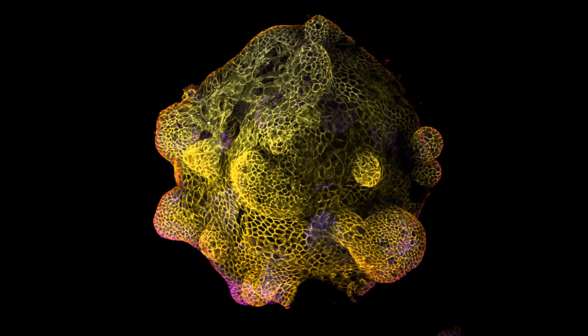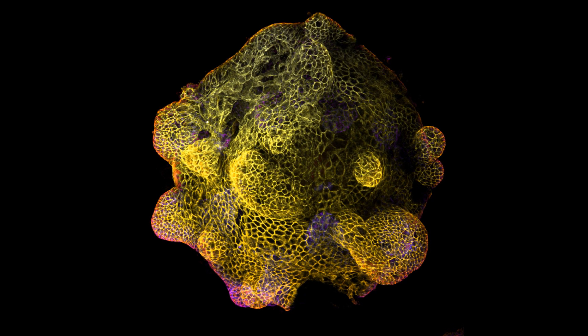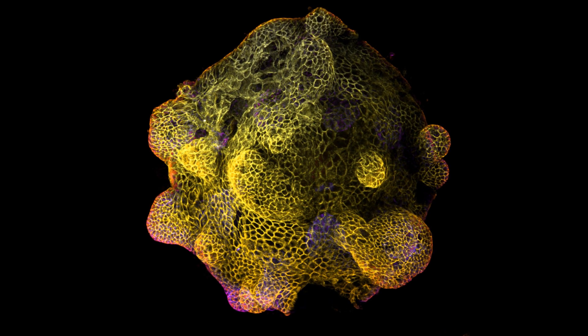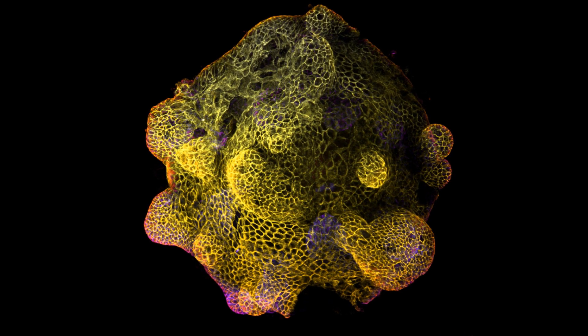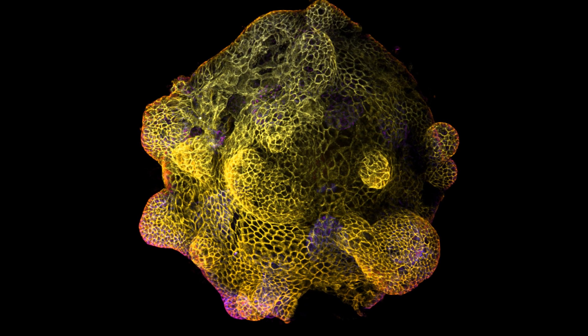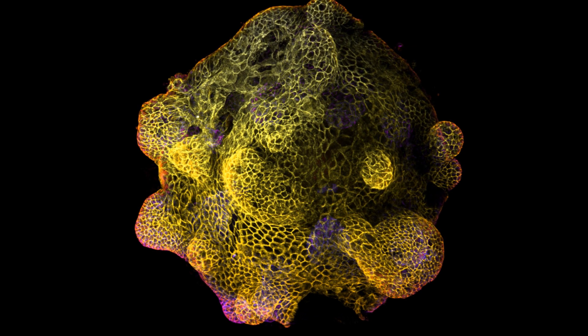Next up, a big step forward has been taken in the creation of the tiny cellular structures known as organoids. These particular organoids are modeled after human lungs. They're created from pluripotent stem cells, are small enough to be studied in a petri dish, but can be used to recreate the features of an actual full-sized lung.